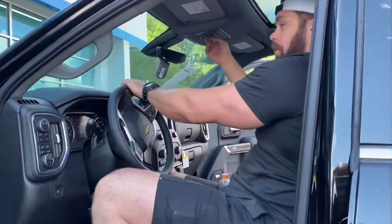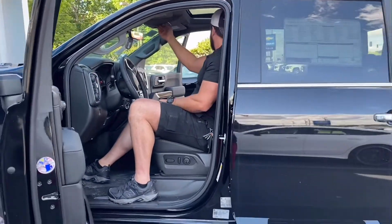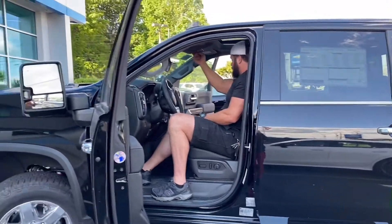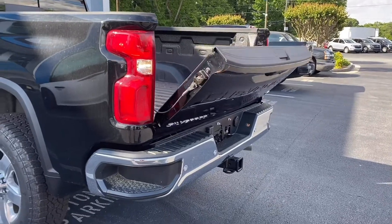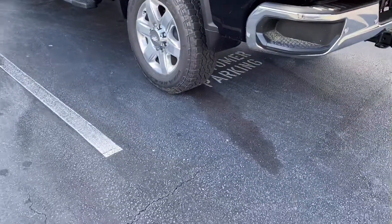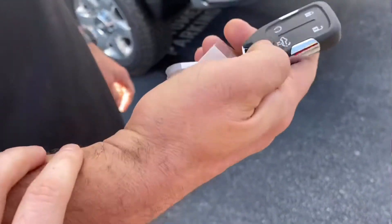You feel good in it? It's definitely a lot bigger than my 4Runner. It suits your size. Here's the tailgate — you just press the key on the fob, press that button twice.